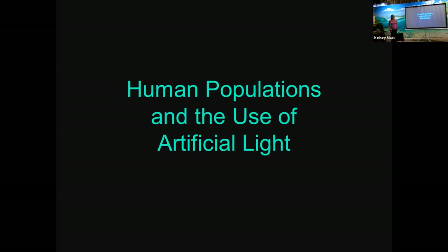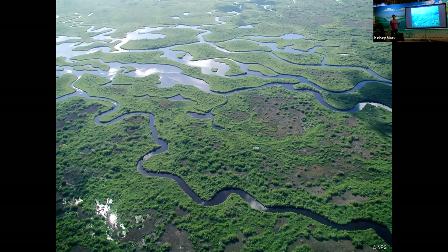So a little bit about STC — I'm going to get into human populations and the use of artificial light. If you've worked with sea turtles, you've likely seen light pollution and beachfront lighting and wondered why sea turtles don't nest in certain areas. Does anybody remember Florida looking like it once did, many years ago, before European colonization?